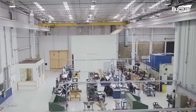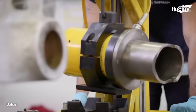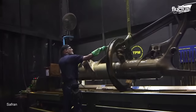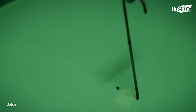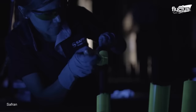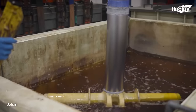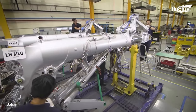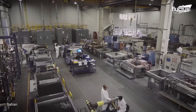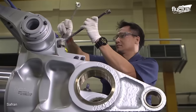The repair process typically involves four key steps: disassembly, cleaning, and removal of protective treatments; thorough inspection of all components using state-of-the-art equipment; machining and refurbishment of worn parts; and finally, the reassembly of all components. By following these steps meticulously, the landing gear can be restored to optimal condition, ensuring the continued safe operation of the aircraft.